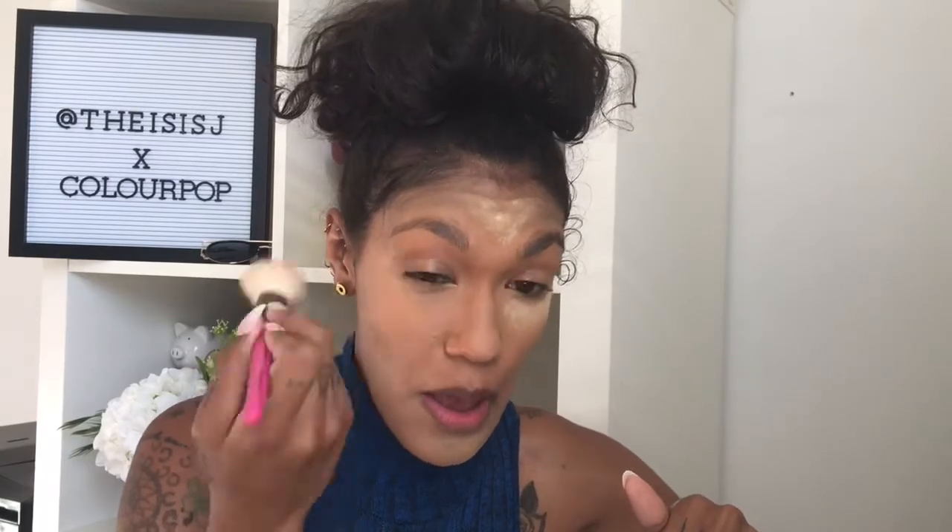Then I'm going to take this Royal and Langnickel blush brush — it's a really fluffy natural brush — and I'm just going to kind of pat this into the skin and then brush it away. Press it into the skin and brush it away. Did y'all see that powder? It was kind of in the shape of a heart!